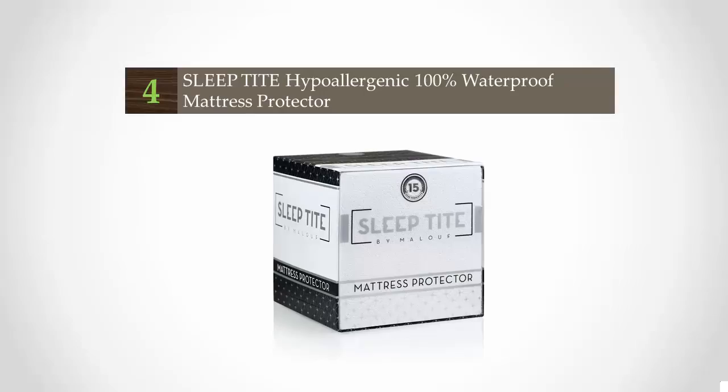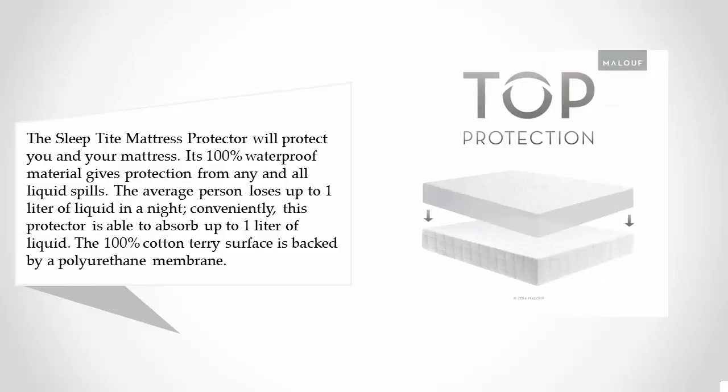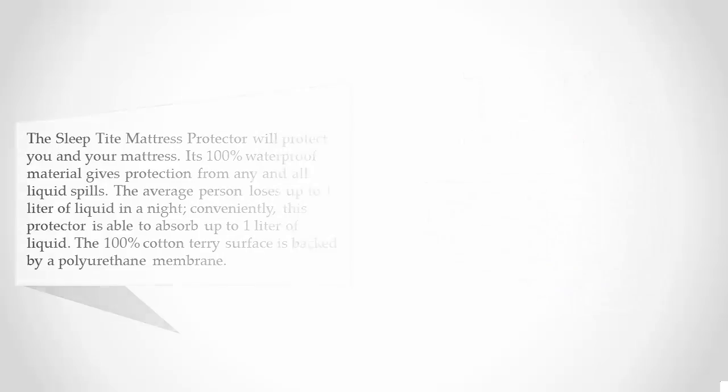At number four, the Sleep Tight mattress protector will protect you and your mattress. Its 100% waterproof material gives protection from any and all liquid spills. The average person loses up to one liter of liquid in the night, and this protector is able to absorb up to one liter of liquid.